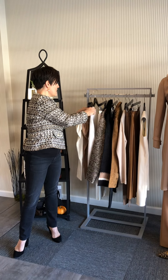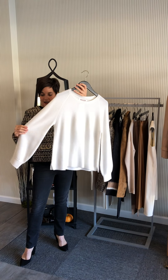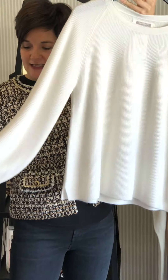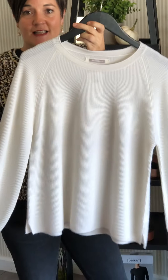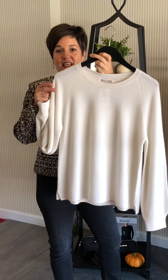Another sleeve detail, if that is too much, is the balloon sleeve - there's a little bit more fabric through the sleeve and it again tapers down to a tight wrist. This is the updated luxurious sweatshirt. It is a hundred percent cashmere, a pique fabric.